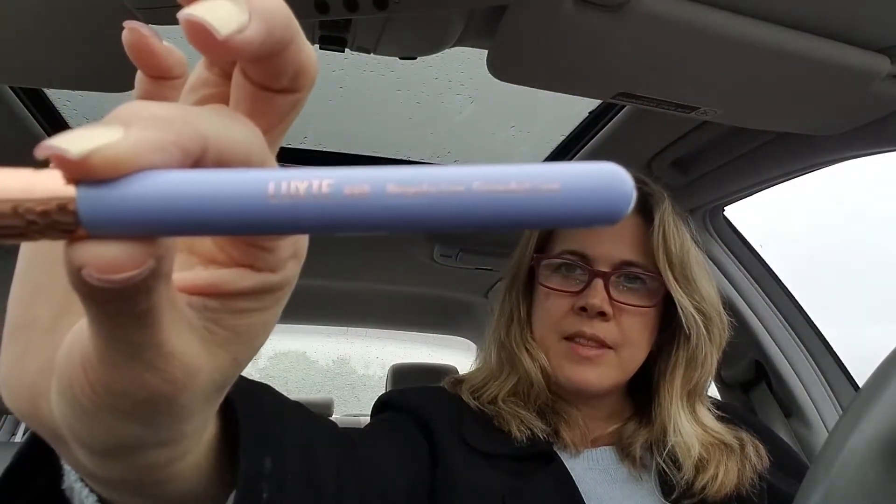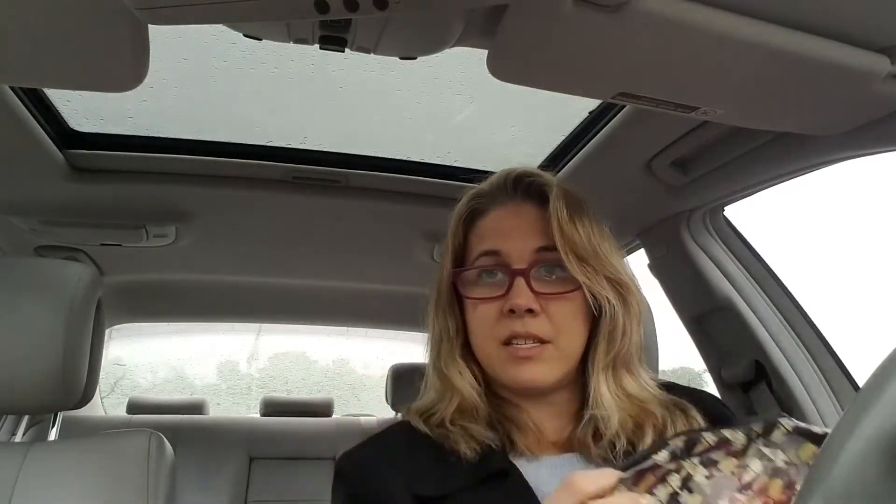Let me show you. This is what came in my May Ipsy bag. And as soon as Stella sees this with the ice cream cones, she's going to want to steal it on me. But I'm going to use it — I like it. I might use it for my beach bag, actually. It's pretty big — the bottom opens up. Yeah, it opens up pretty big. This one's nice.